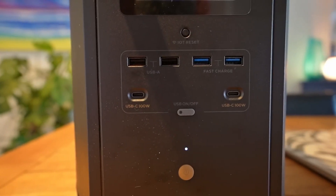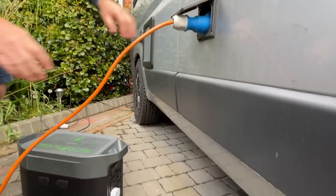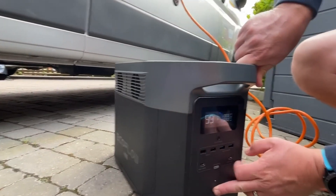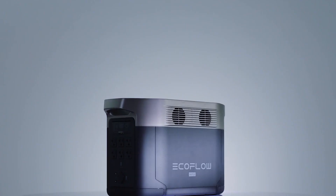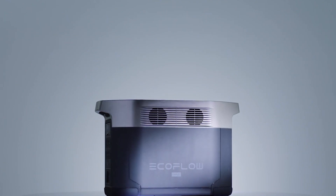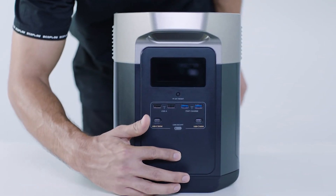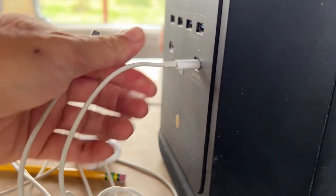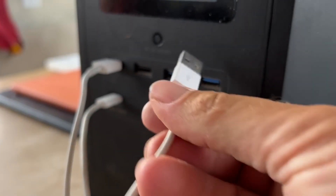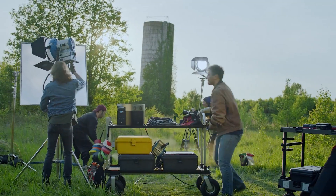In conclusion, the EcoFlow Delta Max is a powerful and versatile portable power station that can charge and run your devices, appliances, and even your electric car. It has a large capacity, a fast charging speed, a smart app, and a lot of ports and outlets. It is also eco-friendly and reliable, as it can use solar energy and has a long-lasting battery. However, the EcoFlow Delta Max is also heavy and bulky, expensive, noisy, and has some limitations. It may not be suitable for everyone, especially if you are looking for a lightweight, affordable, or quiet power station. You may also need some adapters to use it with some devices.